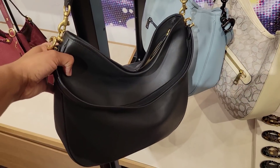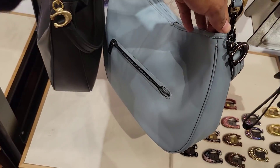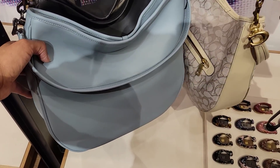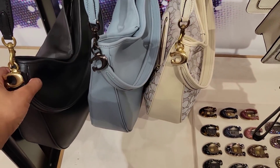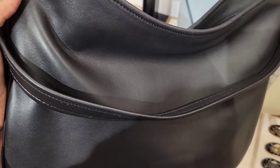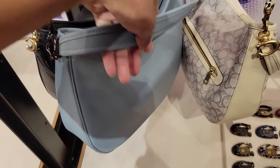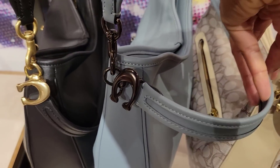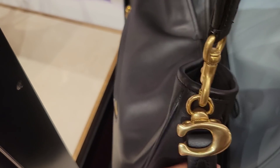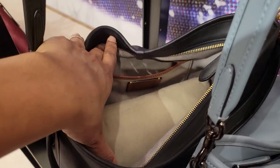I don't know why they named this the soft tabby hobo - we've already had a tabby hobo. Does Coach just stay trying to confuse their customers? Sage, which is gorgeous. I just learned that this is not supposed to even be out yet - it was supposed to come out in December. This one is so soft - you see how soft this looks? It feels that soft too, and this is the one that has such an interesting handle mechanism - it turns with the strap.